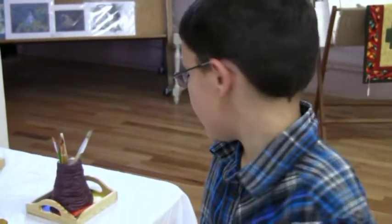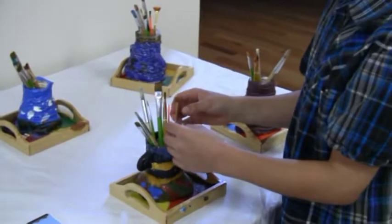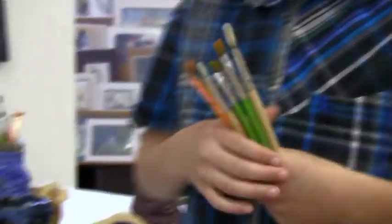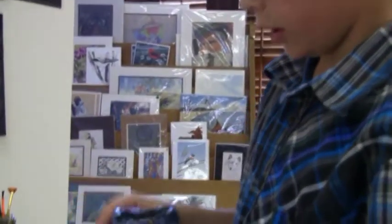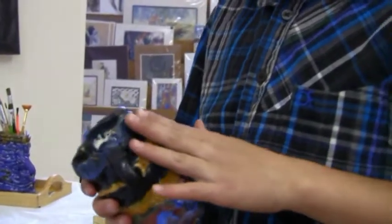Did you make a paintbrush holder? Oh yeah. I built little creases right here. And these are the brushes that I'm going to use at the art show, at the art center. This was made out of air dry clay. The handles are just for show.